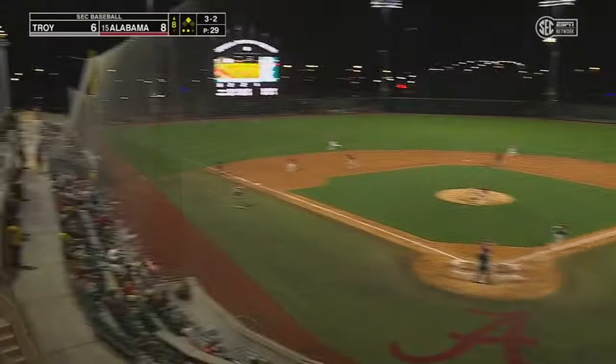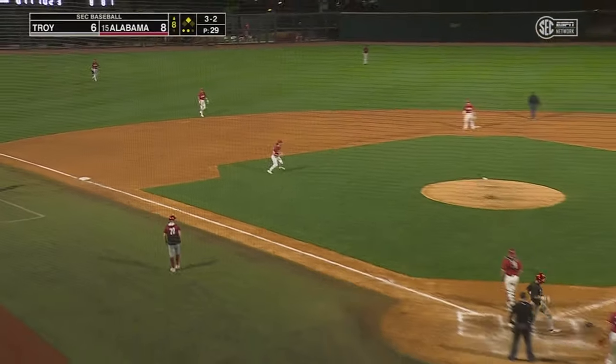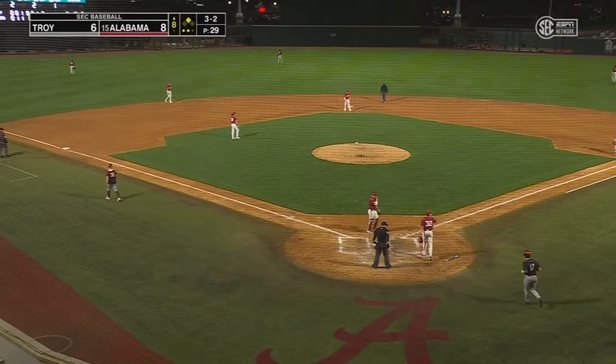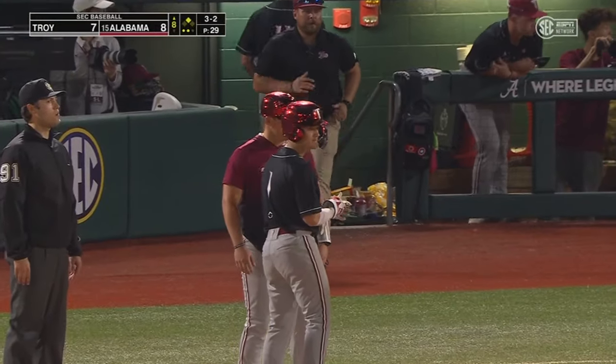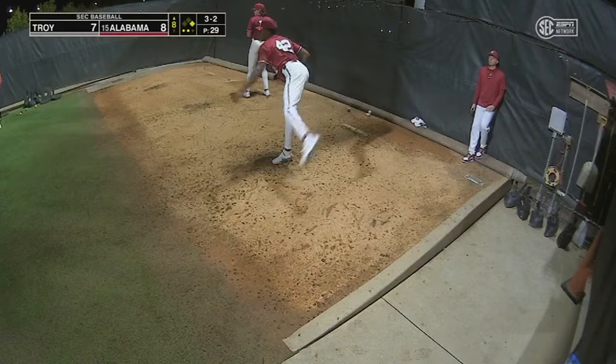Here's a ground ball — hits sharply through the hole on the left side, heading for the plate, and scoring easily on that one. That will be Troy's leadoff man, Cole Myers.